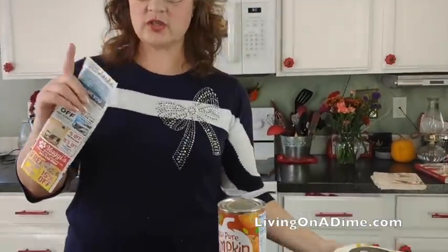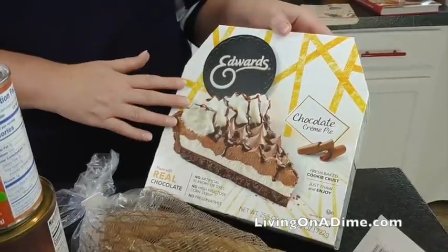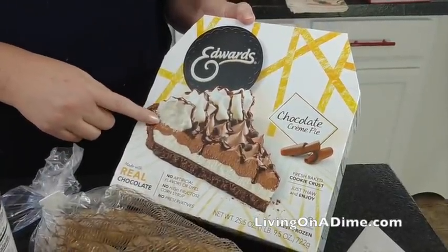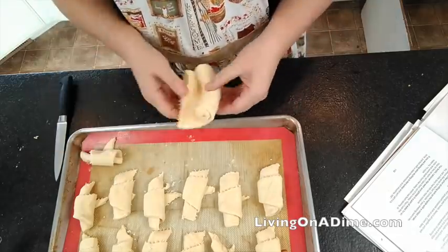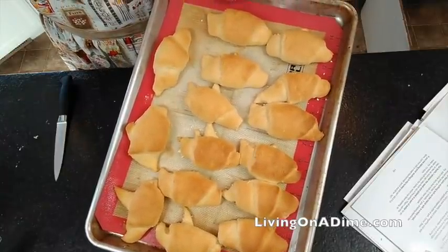For dessert — because you have to start with dessert first — we always get these Edwards pies. My family loves them. They're always $5 to $6 every Thanksgiving; this one was $5.99. Why go to all the work making a ton of desserts if the family likes something simple? The same goes with dinner rolls. I don't make homemade dinner rolls for Thanksgiving. I don't want to be stressed out for the holidays, so my kids love these crescent rolls. I just throw them in the oven, roll them up for $2. Simple and worth it.